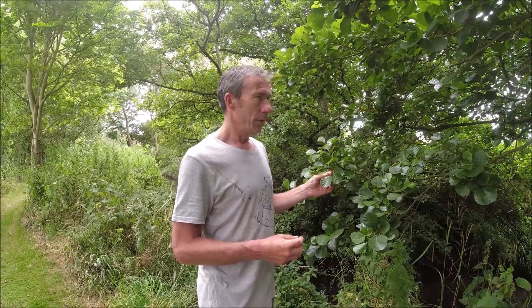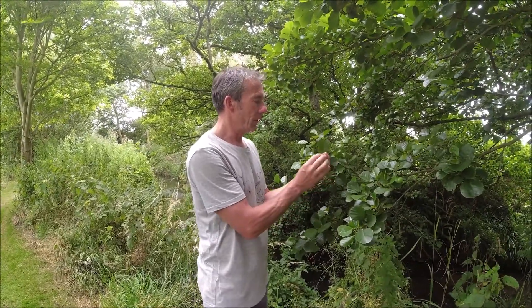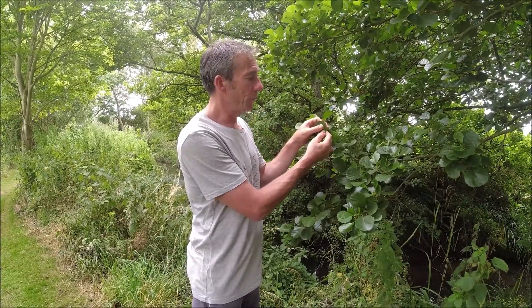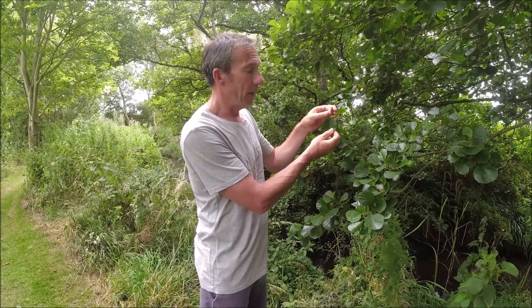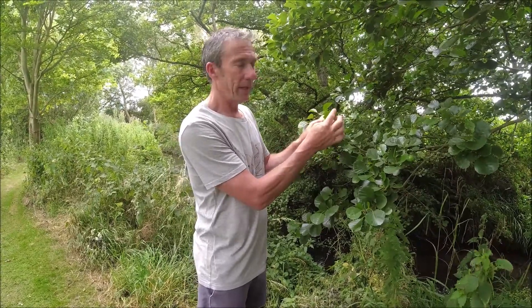The first one I'm stood right next to at the moment is alder — very, very commonly found near water. In terms of identification, if we go with the leaf, the leaf is very similar to that of a hazel. There are two key differences, however. Alder tends to have a much glossier leaf and also has a slight indent at the tip, whereas a hazel leaf has a very pronounced pointy tip on the end. So: glossier leaf, indent rather than tip.